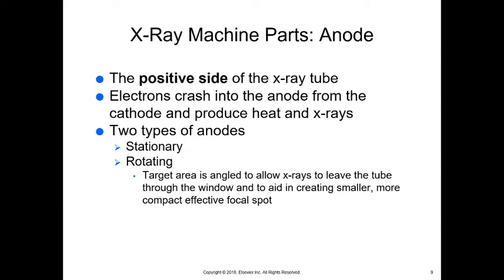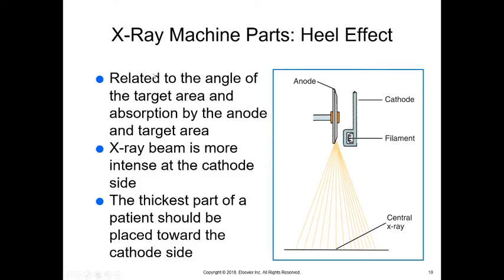The x-ray tube has two types of anodes: stationary or rotating, depending on the machine. The target area is angled slightly to allow x-rays to leave the tube through the window, creating a smaller, more compact, effective focal spot — the more confined the focal spot, the better detail you have. We always have the cathode on one side and the anode on the other, which creates what's called the heel effect.